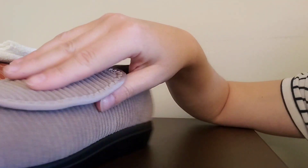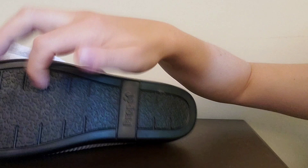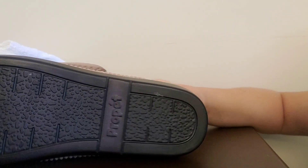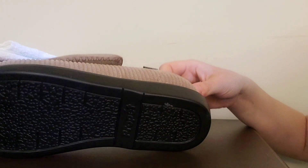What makes this such a great slipper is, one, it's got the tread on the bottom, which helps against slipping and provides structure to the shoe.